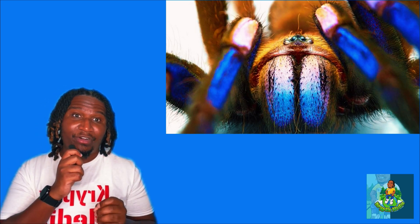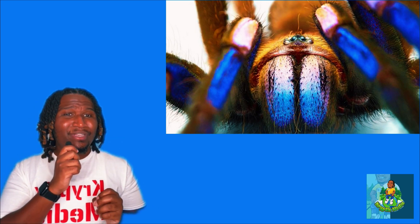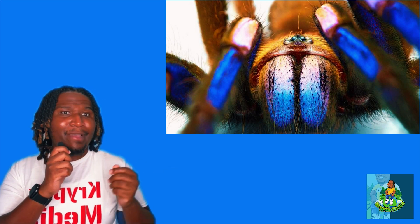This discovery also brings forth critical concerns about conservation and protection of biodiversity. The rarity of this tarantula, particularly due to its unique habitat in the mangrove forest, places it in immediate danger due to ongoing deforestation and habitat degradation.